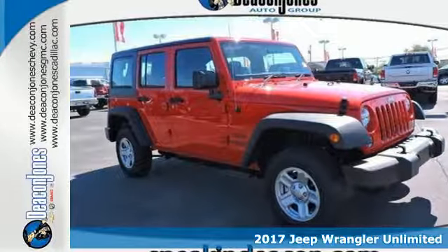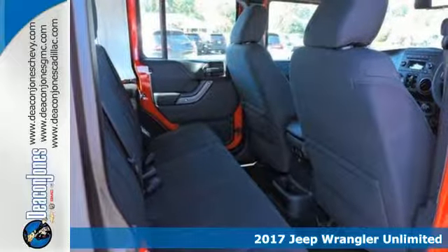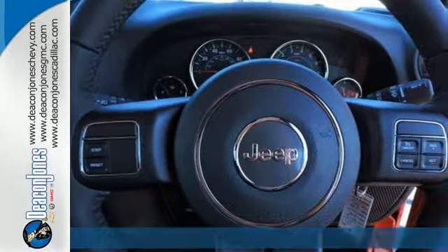Here's a 2017 Jeep Wrangler Unlimited — a lesson in adventure. That's what makes the Wrangler legendary. And with four doors, everyone can join in.